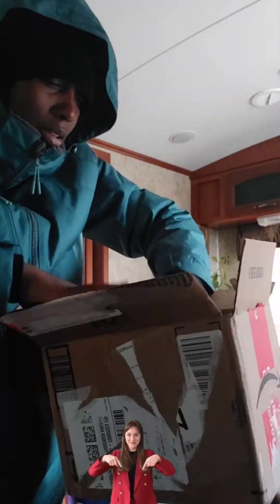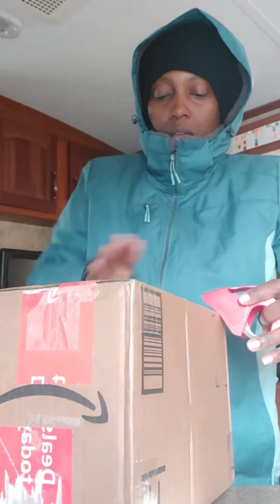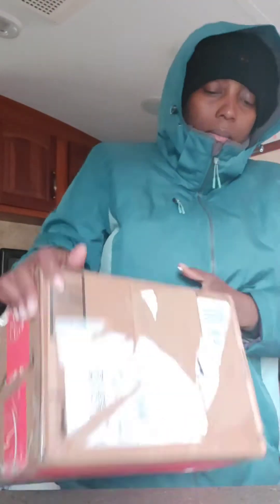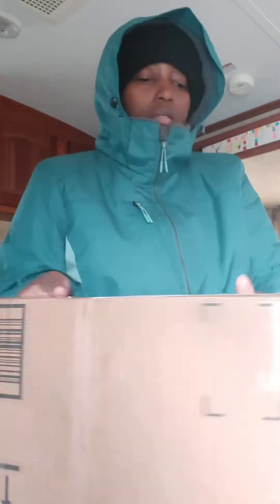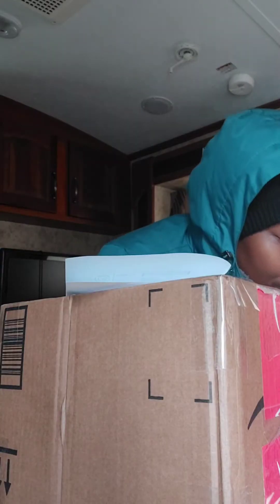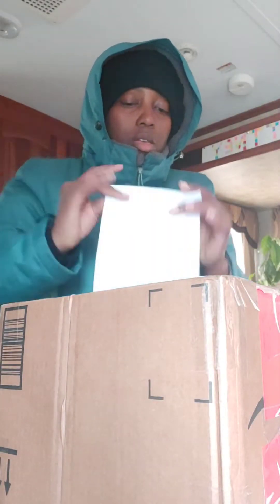Please like, share, subscribe, and hit that notification bell. I reuse my boxes in my business — I collect them, remove the old packaging labels, and put my own labels on them. I buy my own ink, paper, and packaging tape, but I get boxes for free by picking them up from different places. Now I'm taping on my customer's shipping label. I'm so excited that I was able to sell this black dress.